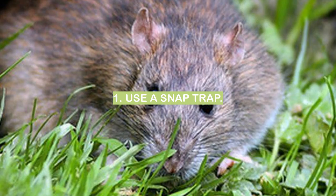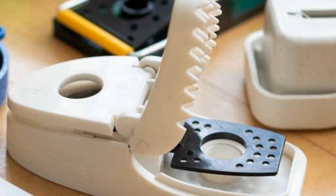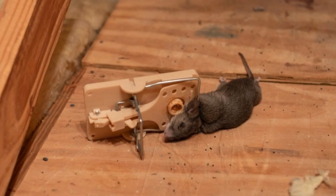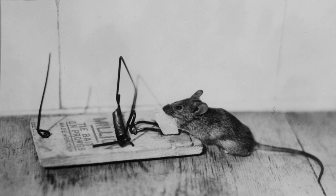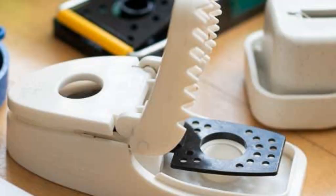Number one: use a snap trap. Snap traps are an effective way to kill mice. They are easy to use and can be baited with a variety of foods that mice are attracted to. Once the mouse steps on the trigger, the trap snaps shut, killing the mouse instantly. Snap traps are a humane way to kill mice and are much more effective than poison, which can take days to kill the mouse and may cause unnecessary suffering.